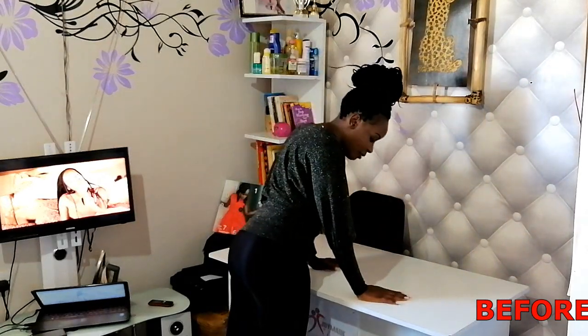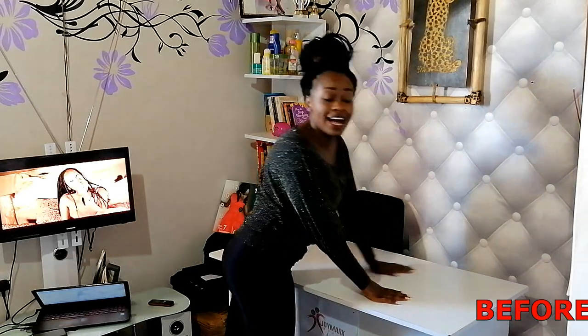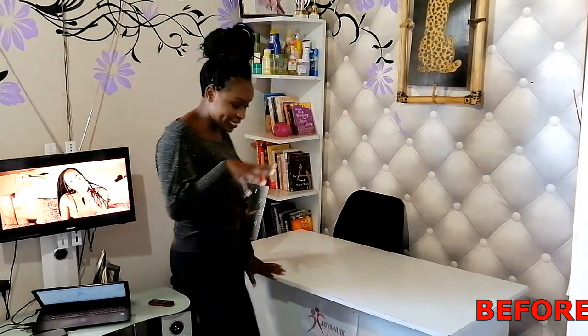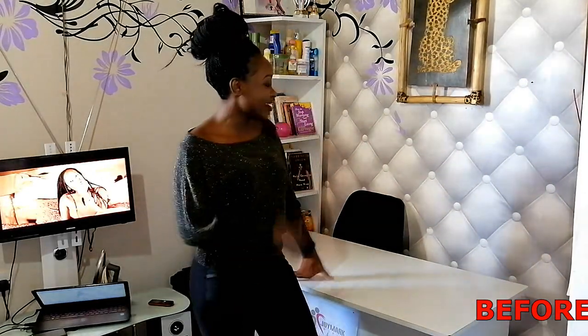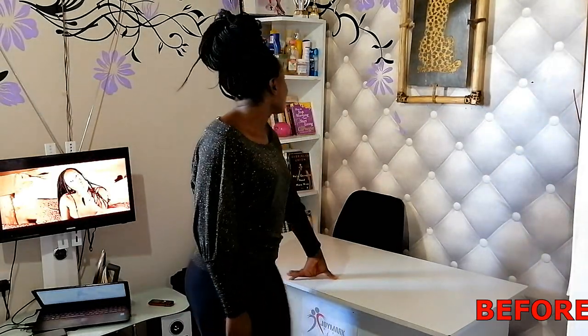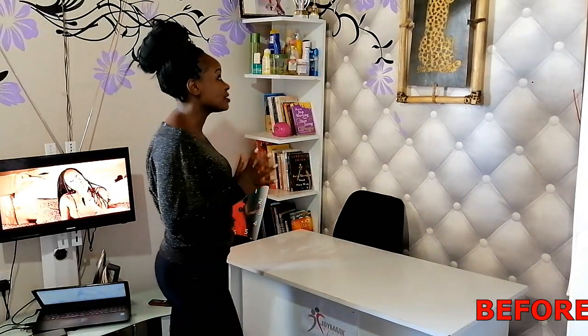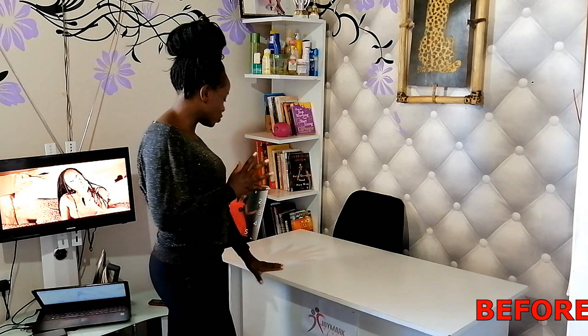My office desk drawers are full of things that shouldn't be there — I have files and I have wigs in those boxes. I don't really use those drawers for some reason. So what we're going to do today is reorganize this place and see how it turns out. This table is going to be where I place everything to reorganize.